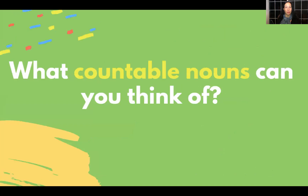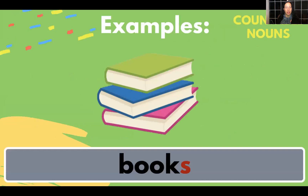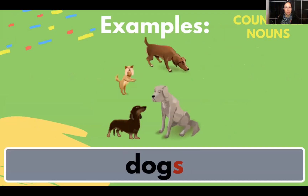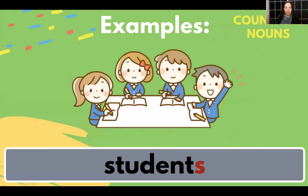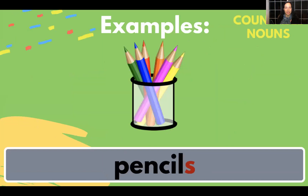What countable nouns can you think of? Some examples are books, dogs, bananas, students, pencils.